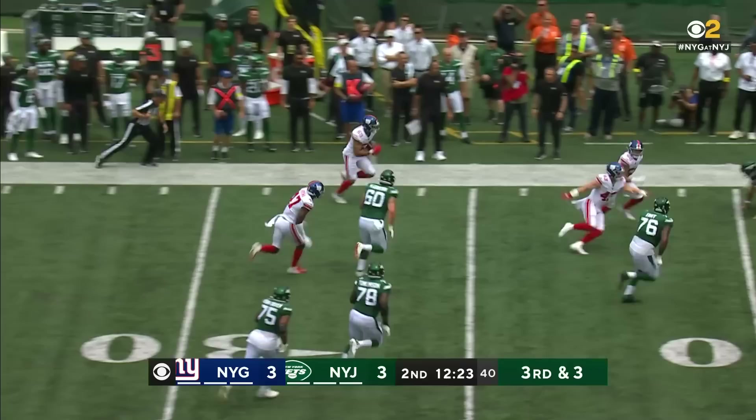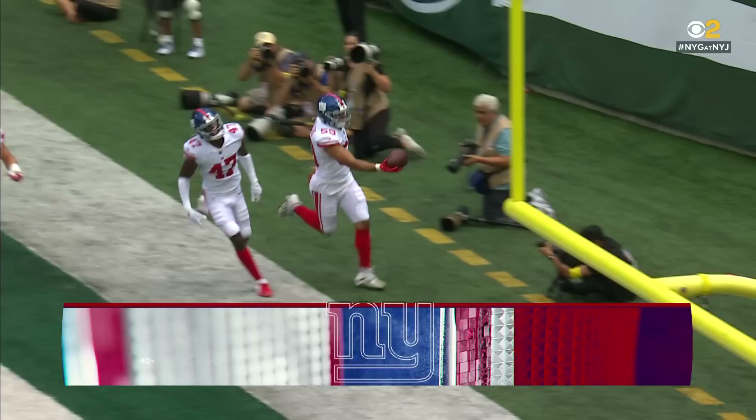3rd and 3. Flacco — intercepted. He tossed it right to Calitro, down the sideline for the touchdown.